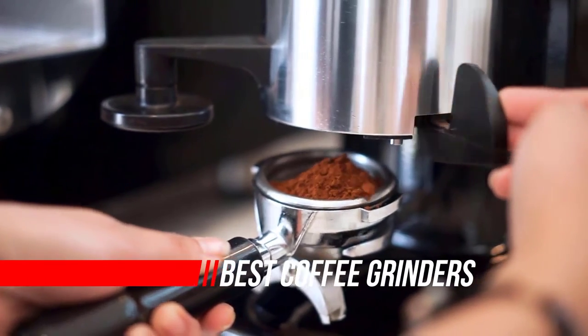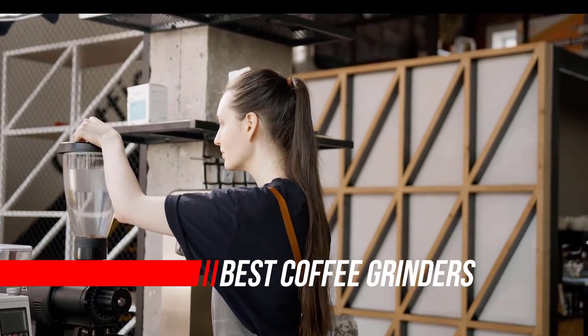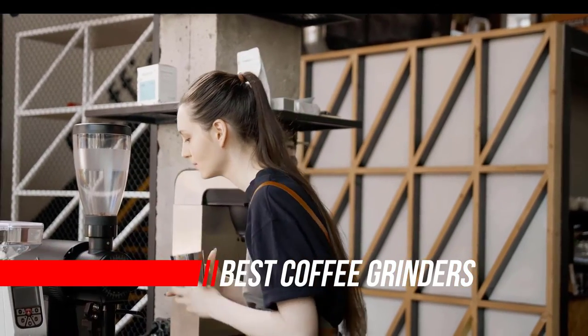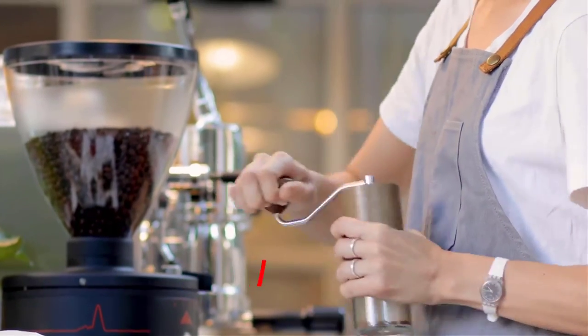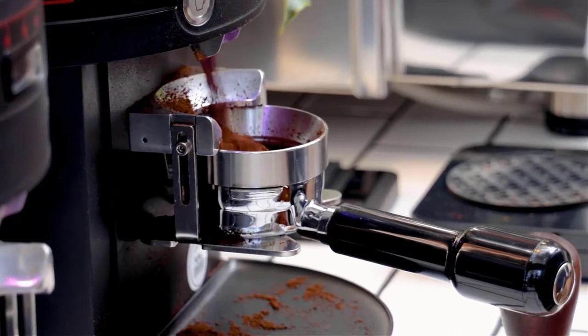The best coffee grinder can add a whole new element to your morning espresso, instead of relying on shop-bought grounds which lose their freshness the minute you open the packet. A coffee grinder will ensure that your coffee is as fresh as can be every day.